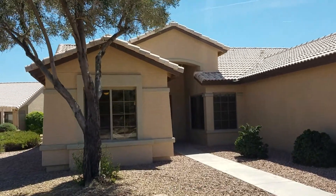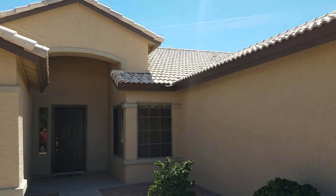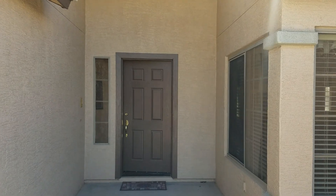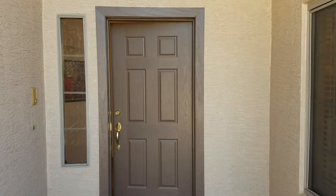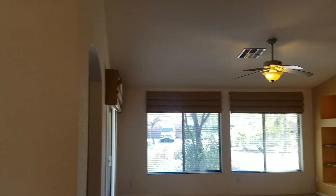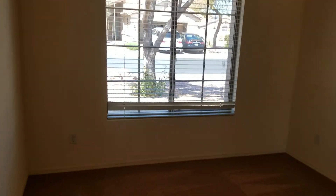Here we go — entrance, nice high ceilings. There's a nice little niche there. To our left here there's a bedroom, good-sized room.